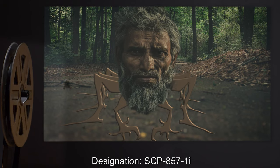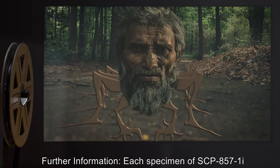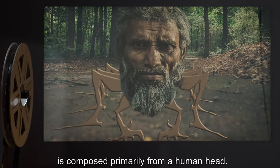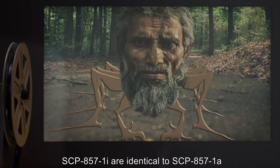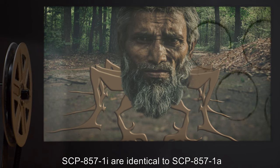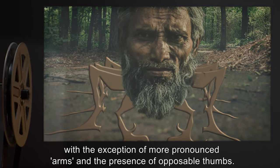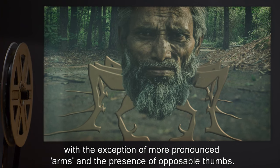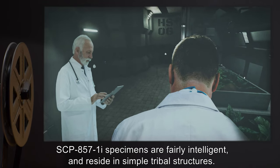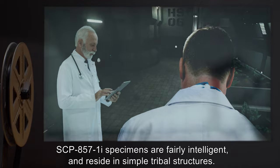Designation: SCP-857-1-I. Each specimen of SCP-857-1-I is composed primarily from a human head. SCP-857-1-I are identical to SCP-857-1-A with the exception of more pronounced arms and the presence of opposable thumbs. SCP-857-1-I specimens are fairly intelligent and reside in simple tribal structures.